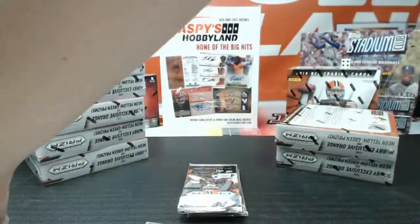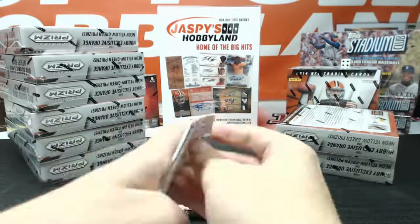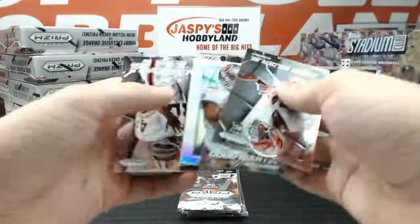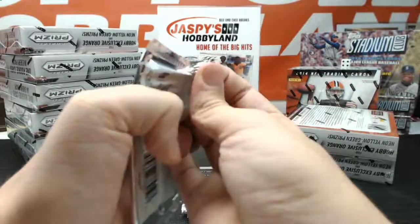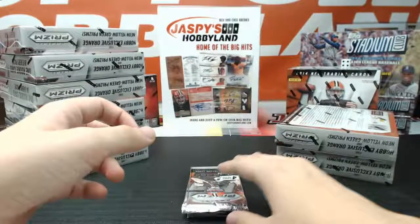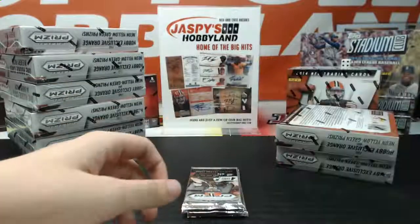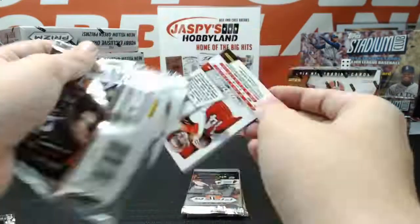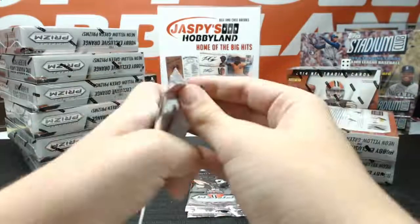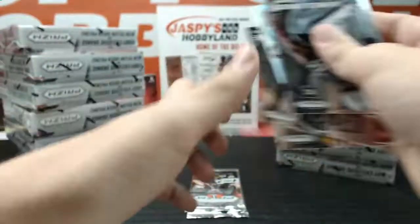Gold Refractor — first insert gold we've seen, first one pulled from these cases. Got a Prism of Doug Martin for the Buccaneers. Fresh Faces die cut Brandon Cooks for the Saints. Panini logo Brandon Cooks, rookie for the Saints. Got an intro of Brandon Marshall. Prism Refractor Sammy Watkins, Believe the Hype, for the Bills.